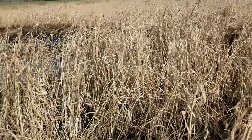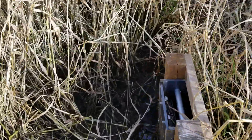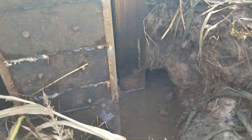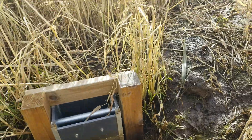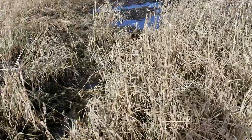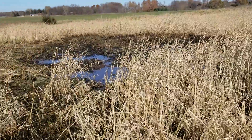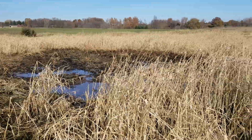I thought somebody might have been messing with me — some guy moved in next door over the summer. But I came down and checked my water control structure and all the boards were in. Upon further inspection, take a look at this hole on the right-hand side — my pipe washed out on me. It's probably been leaking slowly, slowly, slowly, and we've had some cold temperatures, so that might have also contributed.